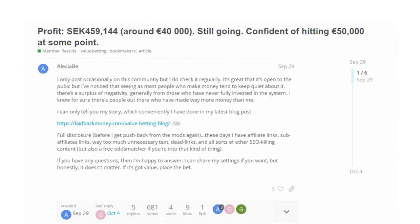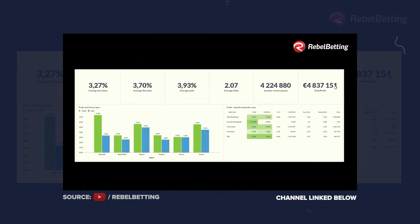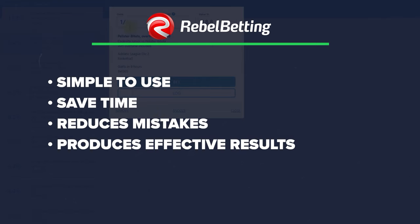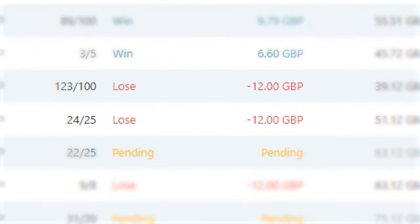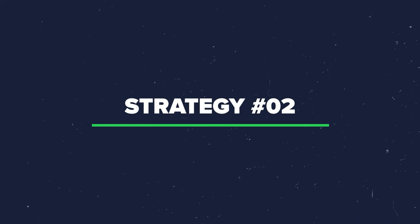Inside the user community accompanying the tools, other value bettors have shared some impressive results over a far bigger sample. Mikkel also regularly breaks down user results on the RebelBetting YouTube channel. The upside of value betting with this tool is clear: it's incredibly simple to use, saves a huge amount of time, reduces mistakes, and produces effective results compared to other betting strategies. There's no hedge bet or commission eating into the expected value margin. The downside is that in the short term you could face a bad run of variance, racking up multiple losses in a row. Logically, value betting is the most efficient route to sports betting profits, though not everyone is comfortable with those downturns in variance.